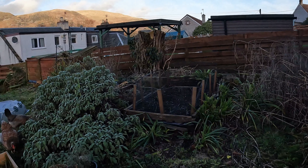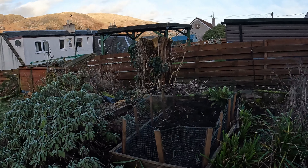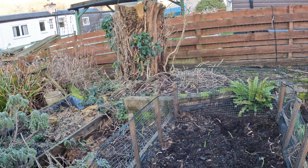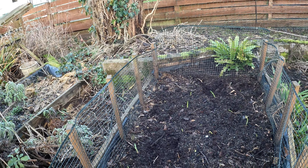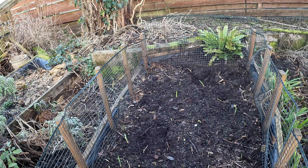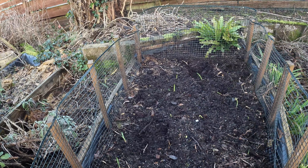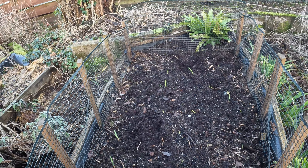I haven't done much in the way of growing since I got here, but one thing I have done is I planted some garlic and some onions in this bed. The garlic is Checkmate and the onions are Overwintering Troy. You can see there's a variety of little plants coming up there for the garlic and onions.